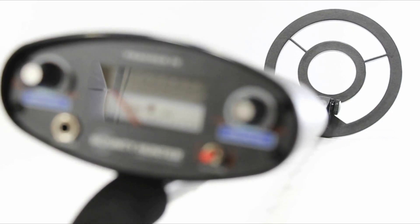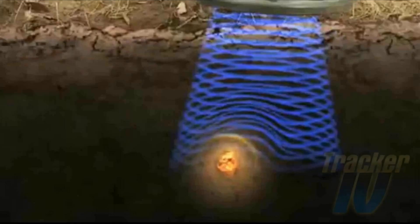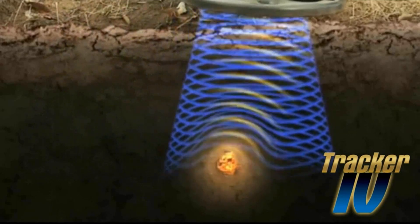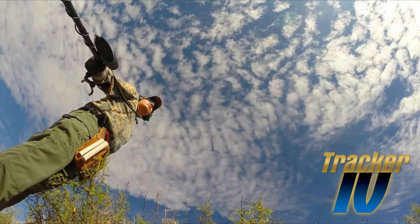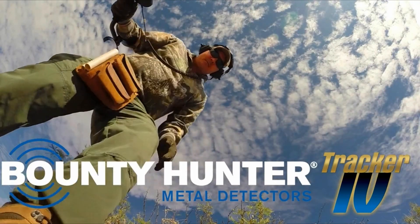In terms of performance, the Tracker 4 performs well in wooded areas, detecting objects less than 8 inches deep, including bottle caps and barbed wire. However, it lacks the ability to indicate the depth of detected objects, which can be a drawback. When used in sandy conditions, it may produce false positives and requires adjustments to achieve optimal settings. The battery life is long-lasting, with the included 9-volt batteries lasting around 20 hours.